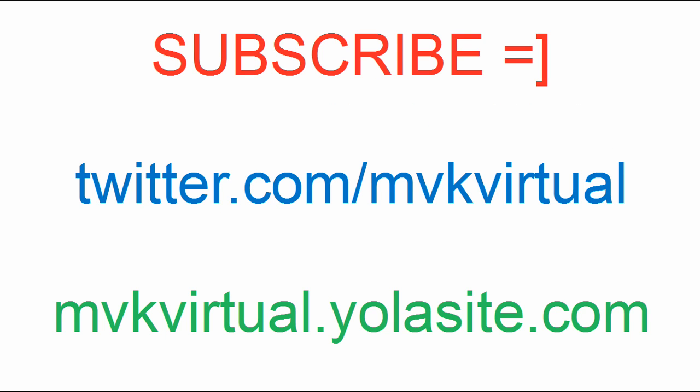Be sure to subscribe, add me on Twitter, or check out my new website at mvkvirtual.yellowsite.com. Thanks, see you next week.